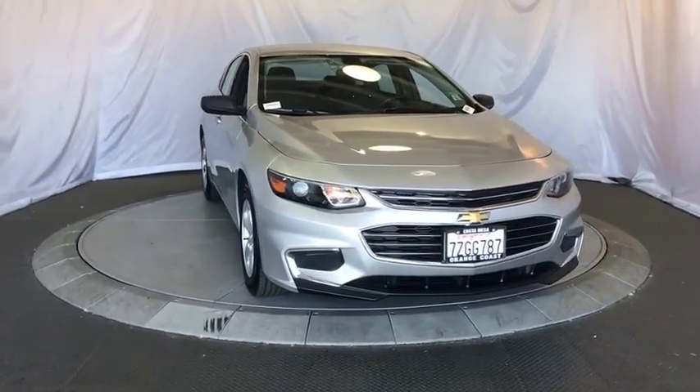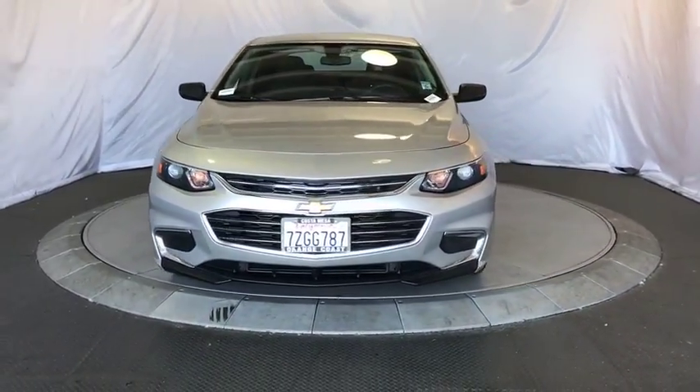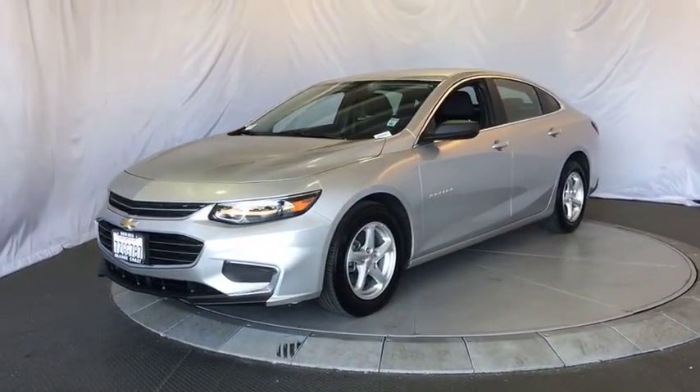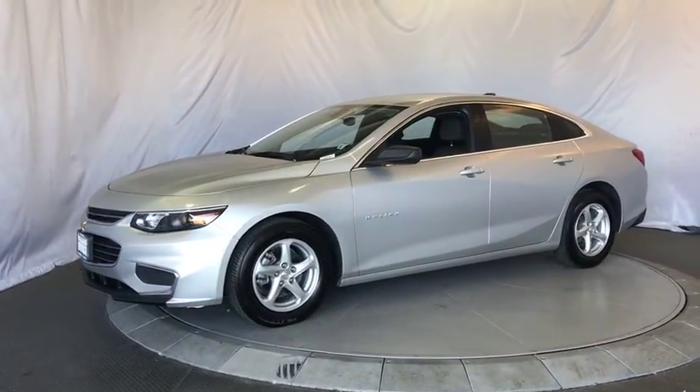The 2018 Chevrolet Malibu — a combination of performance and fuel economy. The Malibu is a great commuting car. This vehicle has less than 20,000 miles.